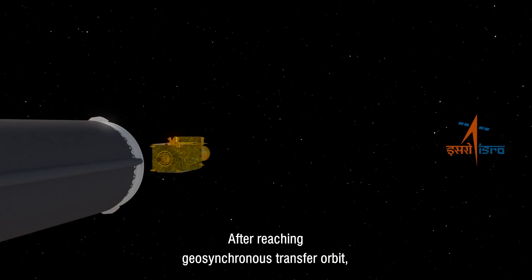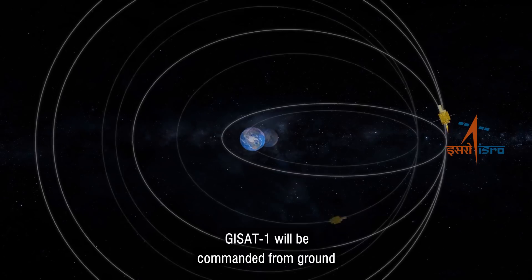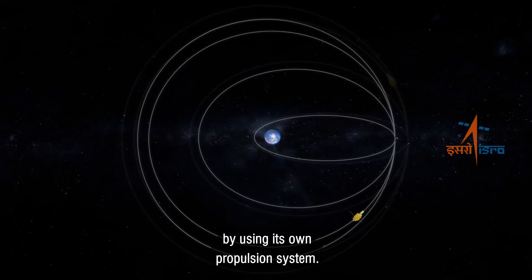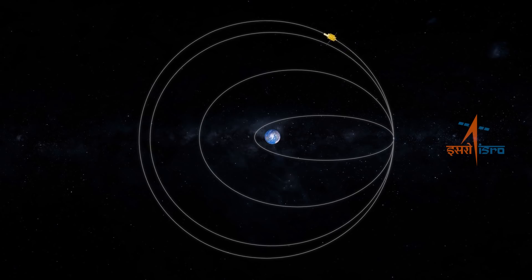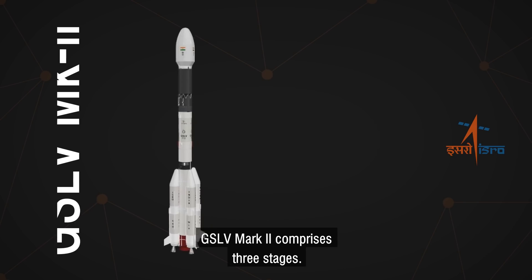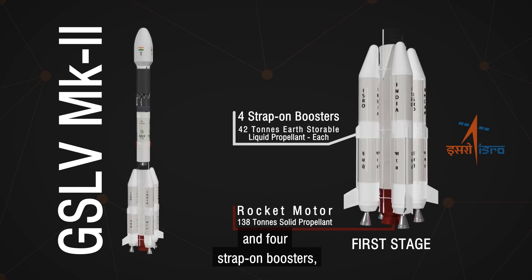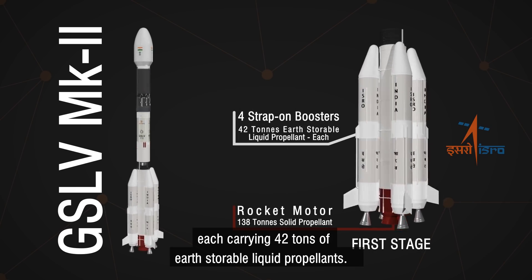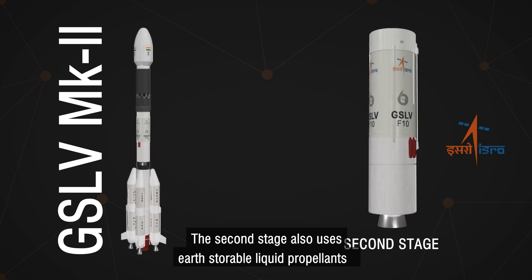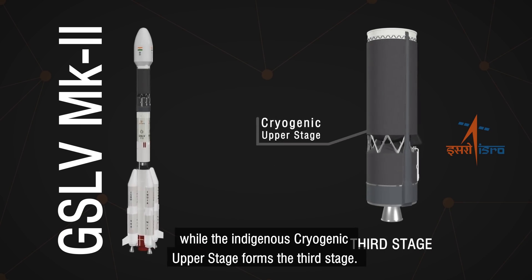After reaching geosynchronous transfer orbit, GISAT-1 will be commanded from ground to reach its geostationary orbital slot by using its own propulsion system. GSLV Mark II comprises three stages. The first stage consists of a rocket motor with 138 tons of solid propellant and four strap-on boosters, each carrying 42 tons of earth-storable liquid propellants. The second stage also uses earth-storable liquid propellants, while the indigenous cryogenic upper stage forms the third stage.